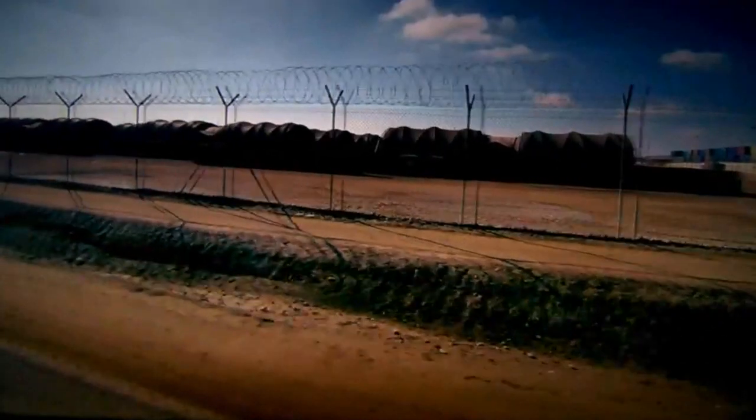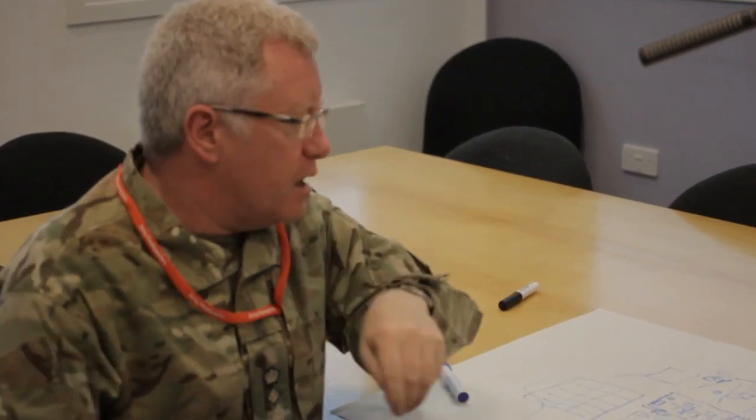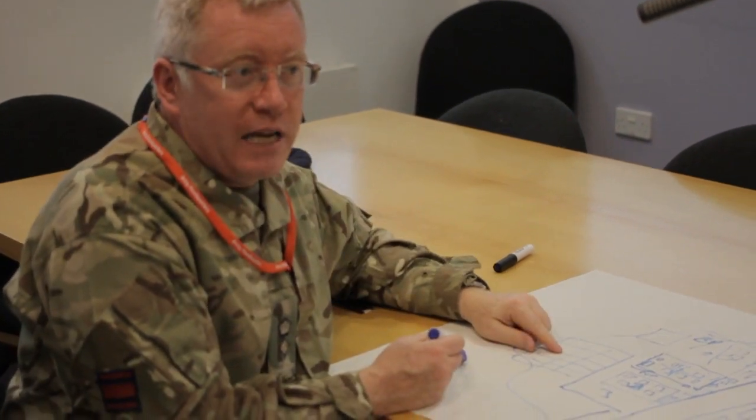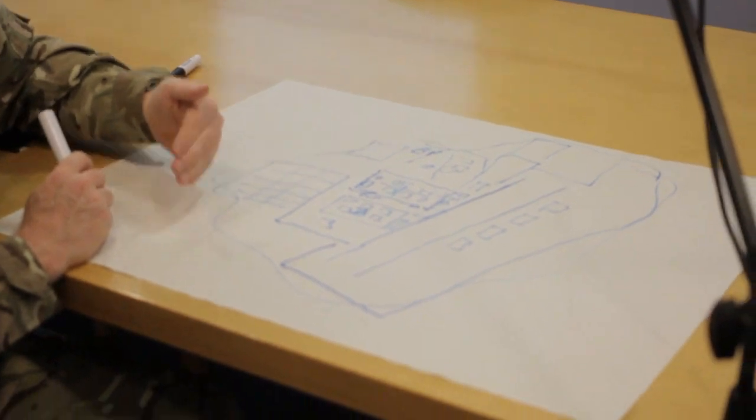Next, we asked how people navigated around Camp Bastion. People used to get lost a lot. In the American camp it was easy, because the Americans named all their roads — Echo, Alpha, Bravo, Charlie, Delta, Echo, one, two, three, four. Easy.